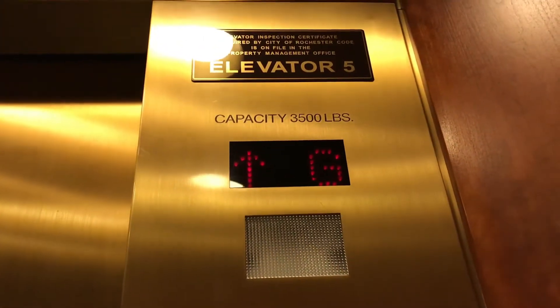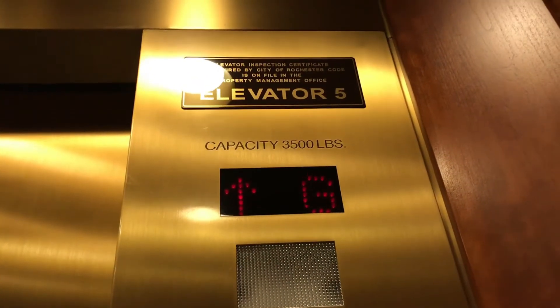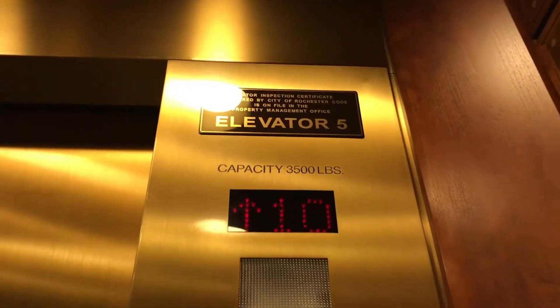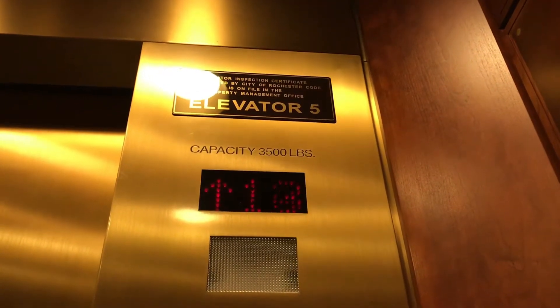This is the elevator here at Boston Long Place in downtown Rochester, New York. It's the high-rise bank. This is the exact elevator range you're going back when you filmed here.